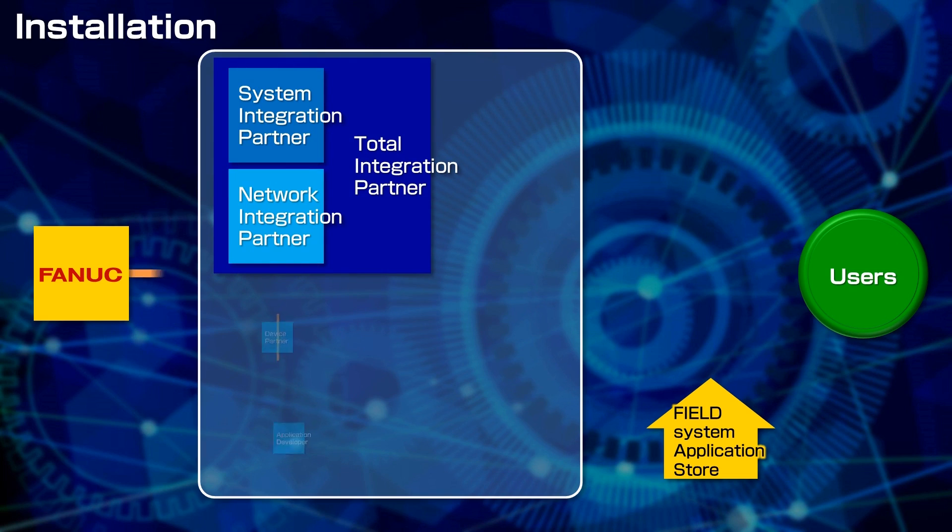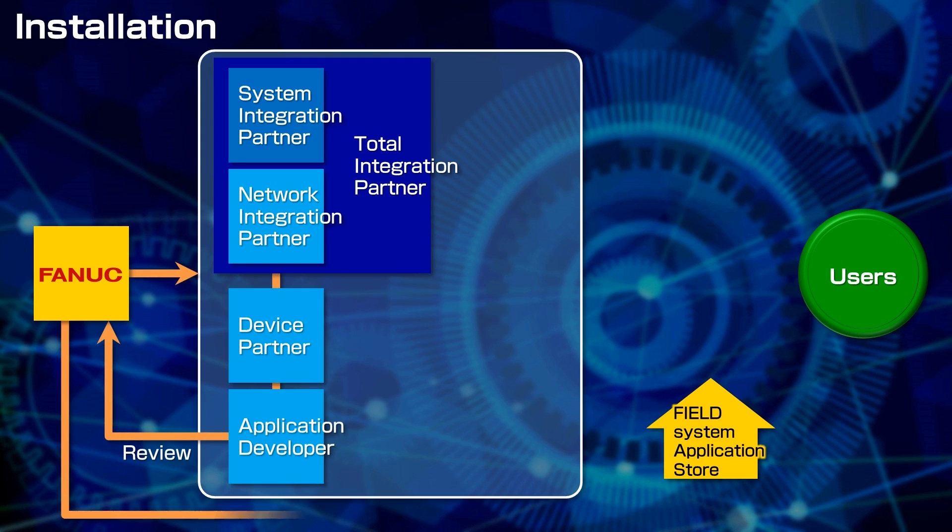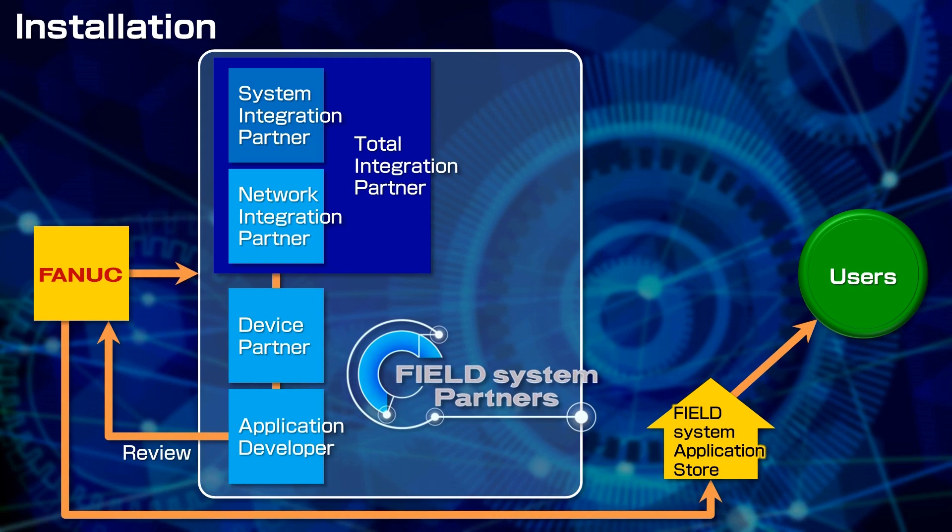Field System partners perform system integration and develop and sell applications and hardware to the users. Field System integrators will support users to meet unique production conditions and specific requests, and give appropriate advice and assistance.